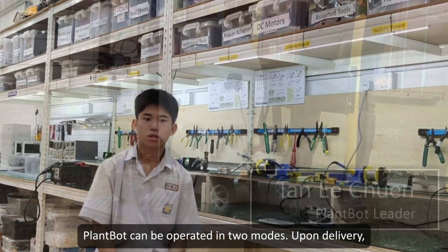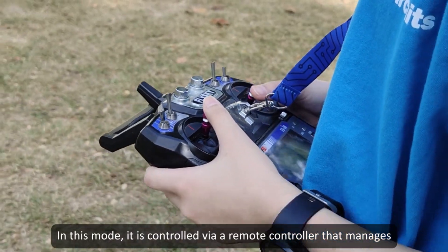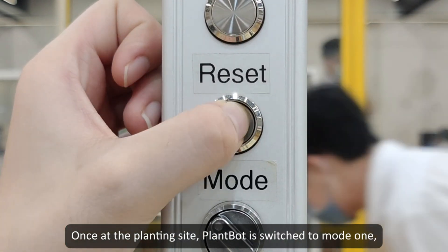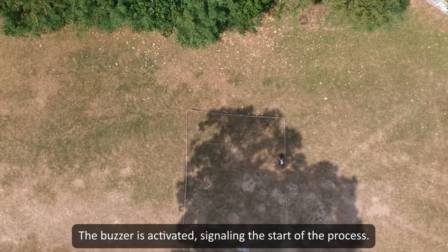Plumbot can be operated in two modes. Plumbot is initially set to the second mode, in which it is controlled via a remote controller that manages its movement, drilling, and sealing mechanisms. Once at the planting site, Plumbot is switched to mode one, where it follows a programmed route to begin planting.